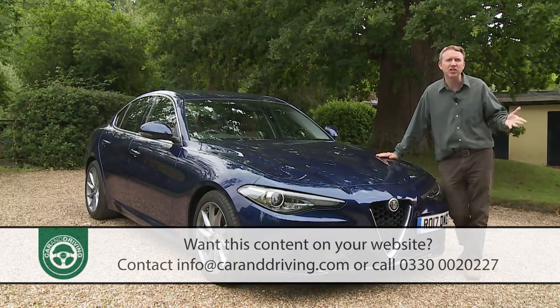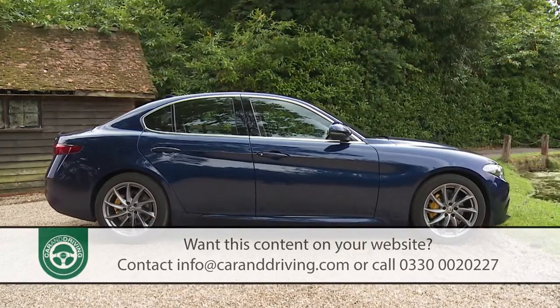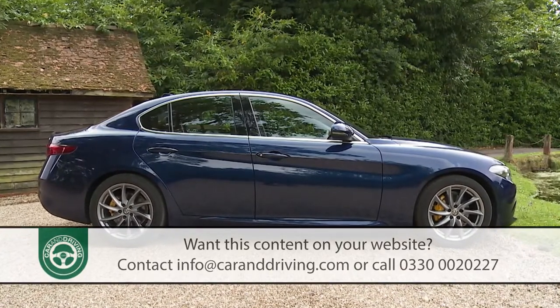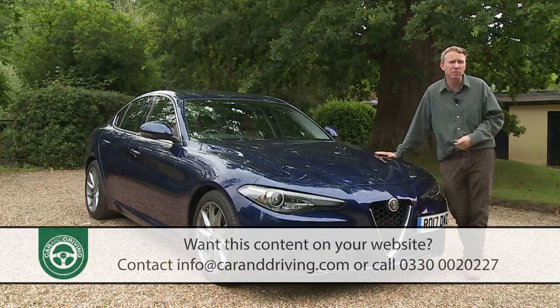Even before you notice the evocative badge on the classic triangular trefoil nose, it's clear that this is a car with a uniquely Italian sense of flair — something further emphasised by the long bonnet, the short overhangs and the muscular haunches. There really is nothing quite like the Giulia in this segment.